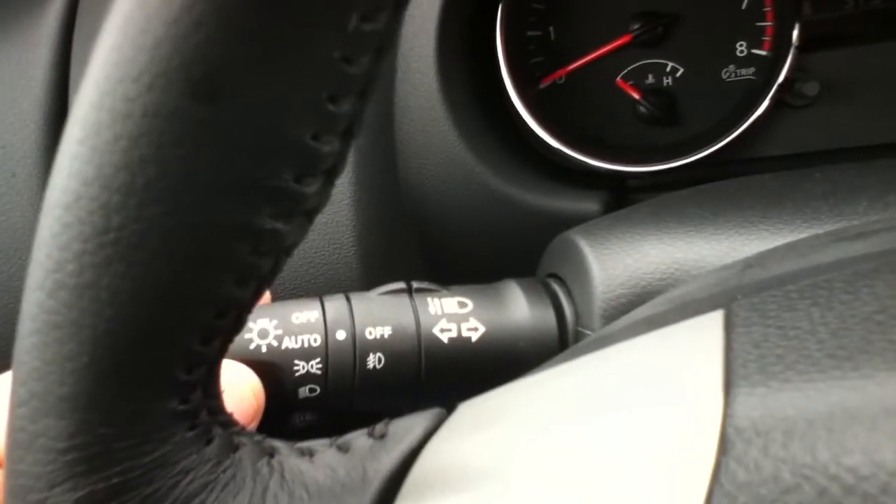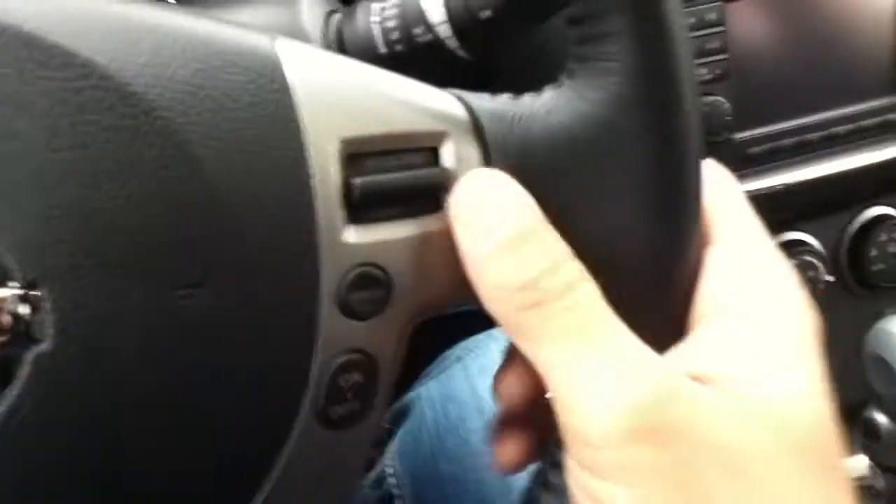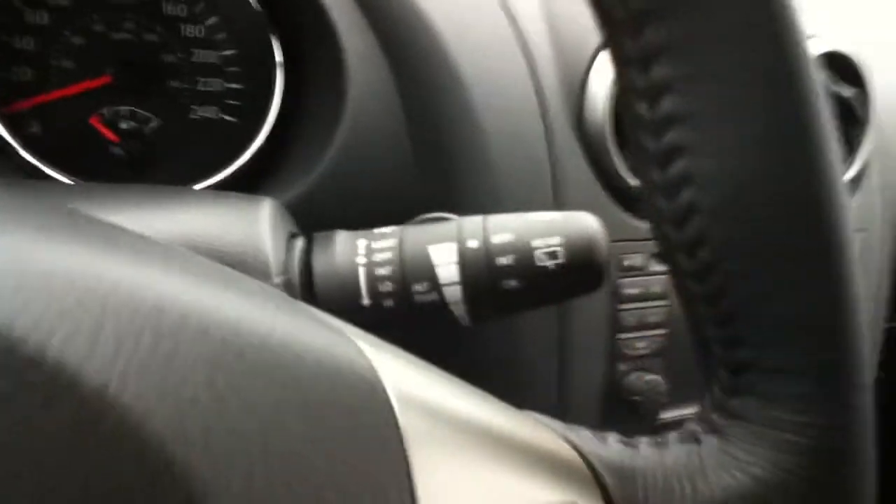Now this is going to have your automatic lights right there, vogue lights. All your audio controls as well as voice command and bluetooth. And this is your cruise control. So your wipers — pull down for the front, turn for the back. Very easy to use.